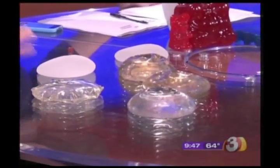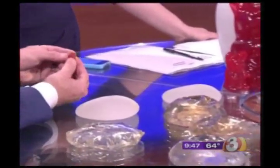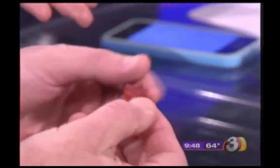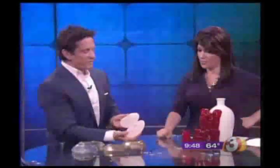The newer implant — the gummy bear implant — gets its name because a gummy bear is soft but holds its shape. If you were to cut it with a knife, you'd have two separate halves, and they'd be soft but they'd hold the shape. That's where these implants come in, and these have been FDA-approved.